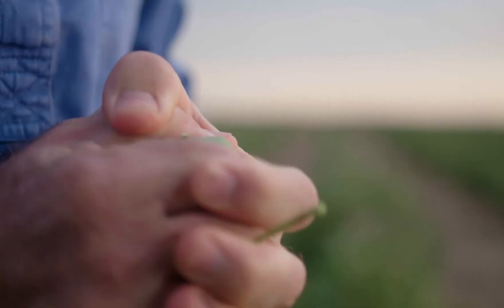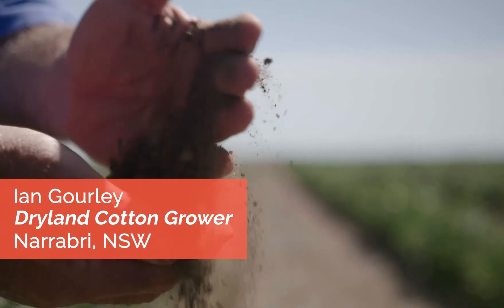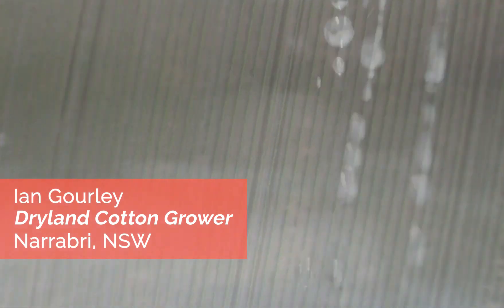We're a rain-fed system. The plant grows on the stored water in the soil. We've noticed over the probably last 10 years, even though our average rainfall might be pretty similar, there's a lot more variability in when it falls.